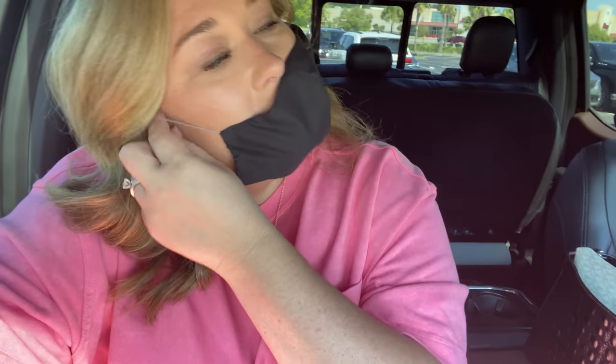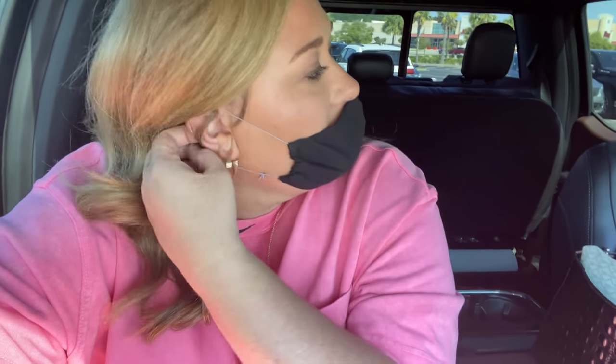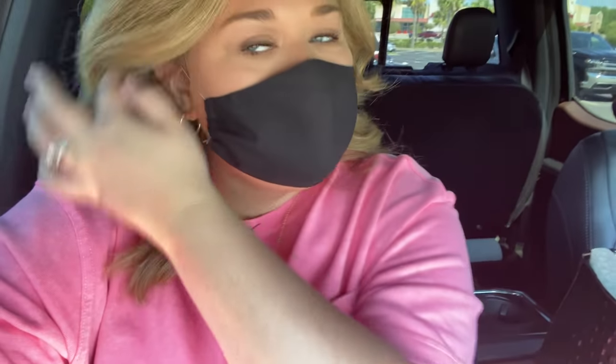I need to grab a mask. Brian's already gone in. He bought — way off topic — but he bought a roof for his new side-by-side and they had it in stock, so he called them and had them hold it. He didn't want to wait for me to talk to y'all so he went ahead and went in. Okay, we're going in, we're going shopping. Let's go.